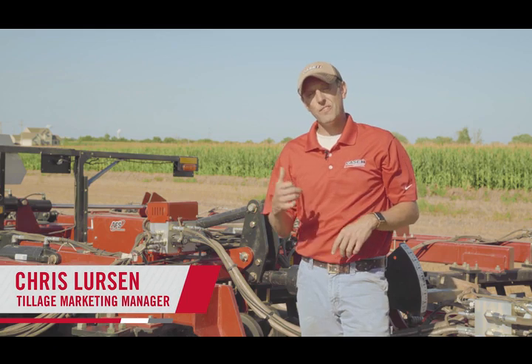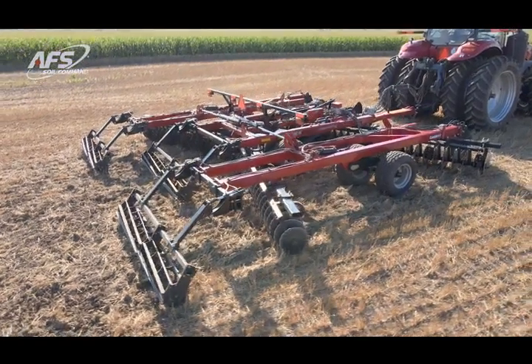Hi everyone, I'm Chris Lurson, the tillage marketing manager with Case IH. Today we're in the field with an AFS SOA Command equipped 335VT vertical tillage tool.